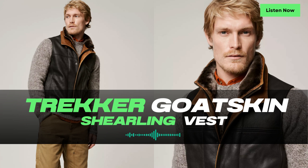Thank you for joining us on this episode of Leatherings. Stay tuned for more discussions on outdoor fashion and lifestyle. Until next time!